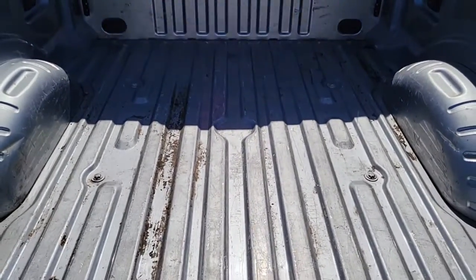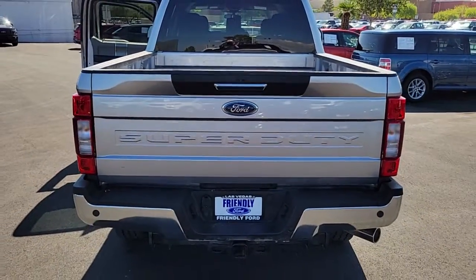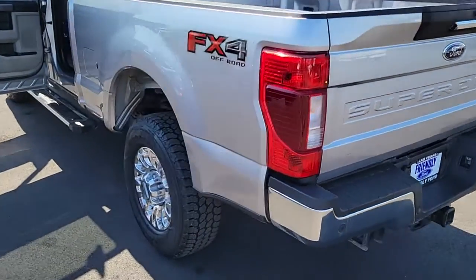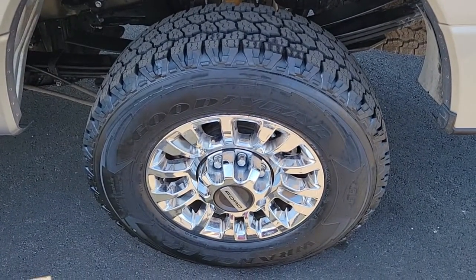These are just some of the great options this vehicle comes with: keyless entry, heated driver's seat, satellite radio, fog lamps, aluminum wheels, electronic stability control, power driver's seat, traction control, intermittent wipers, and tire pressure monitoring system.